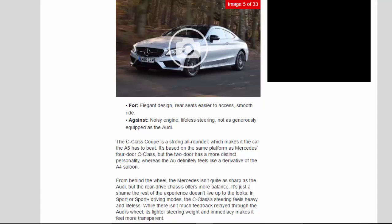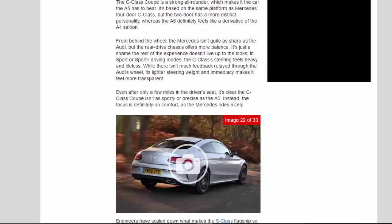The C-Class Coupe is a strong all-rounder, which makes it the car the A5 has to beat. It's based on the same platform as the Mercedes four-door C-Class, but the two-door has a more distinct personality, whereas the A5 definitely feels like a derivative of the A4 saloon. From behind the wheel, the Mercedes isn't quite as sharp as the Audi, but the rear-drive chassis offers more balance. It's just a shame the rest of the experience doesn't live up to the looks — in sport or sport-plus driving modes, the C-Class's steering feels heavy and lifeless.